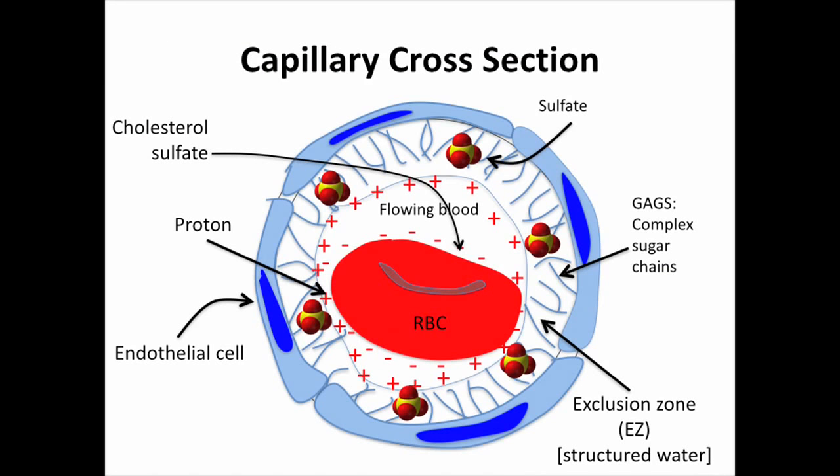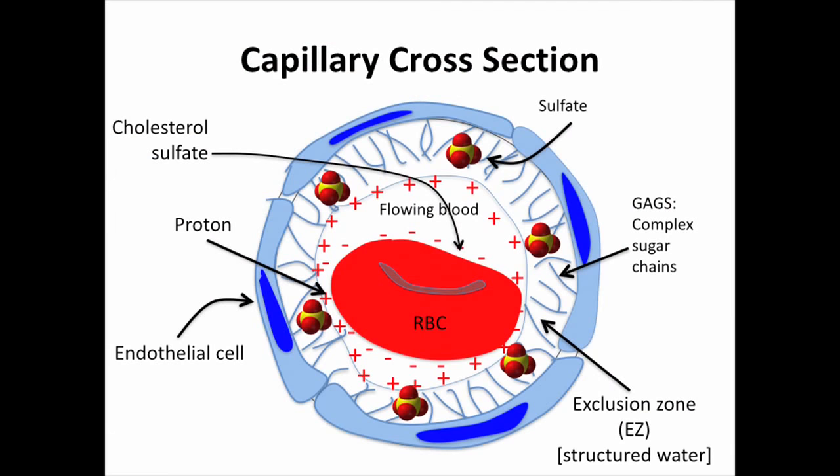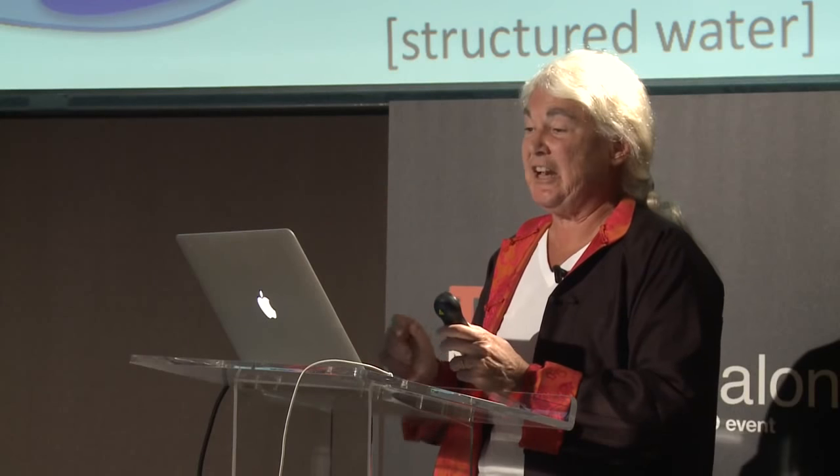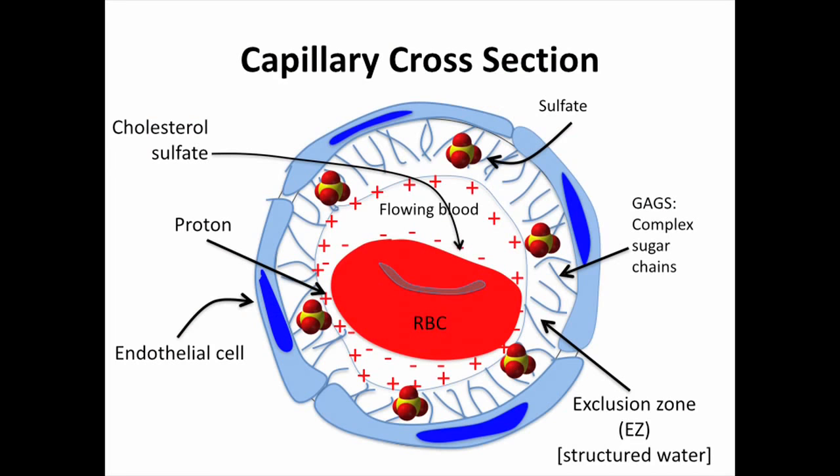Here's a capillary cross-section with a red blood cell. You can see the negative charge surrounding the red blood cell — that's actually cholesterol sulfate. Cholesterol is an important part of what makes the sulfate work. The red blood cell has cholesterol molecules in its membrane with sulfate sticking out, giving it that negative charge. It sheds those cholesterol sulfate molecules as it goes through — they hop over to the endothelial cells, providing them with both cholesterol and sulfate. The endothelial cells have complicated glycosaminoglycans in their extracellular matrix — those sugar chains have sulfates attached to them, and that's what maintains the structured water that makes everything work very well. The protons gather along the inside, and a battery is created within the structured water to provide energy to the cells.